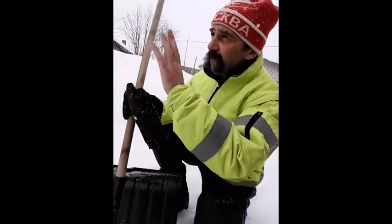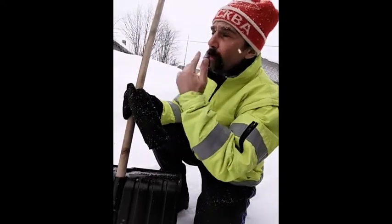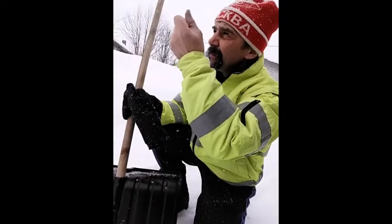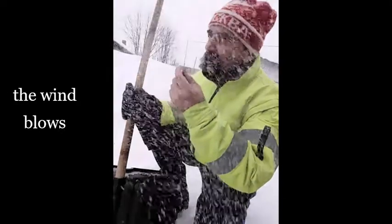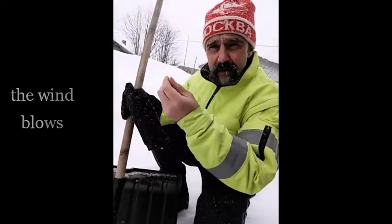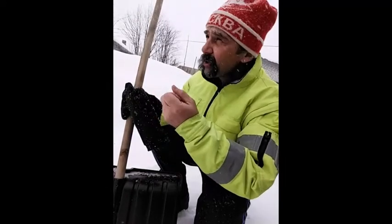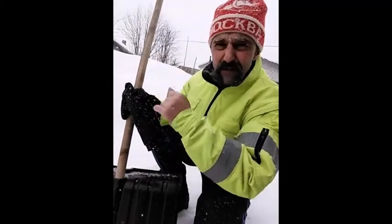But my feeling — it's rather difficult to say because it is windy today, and when it winds you feel colder than it is in reality. So I think it's about minus 15 today.